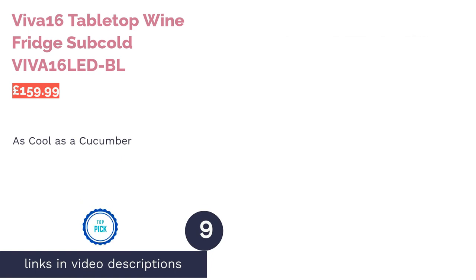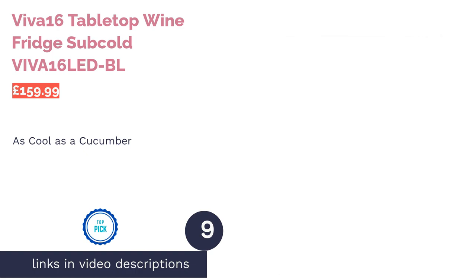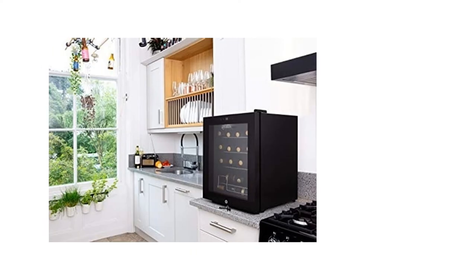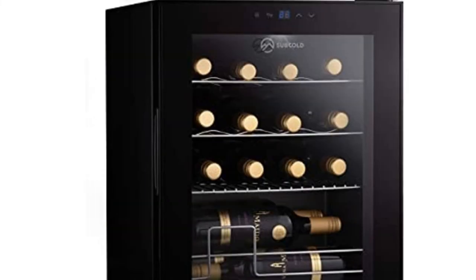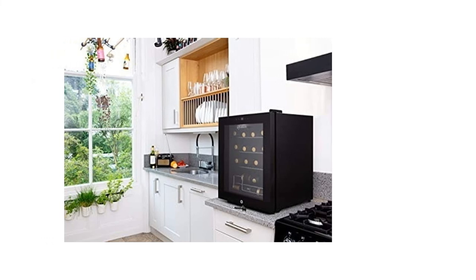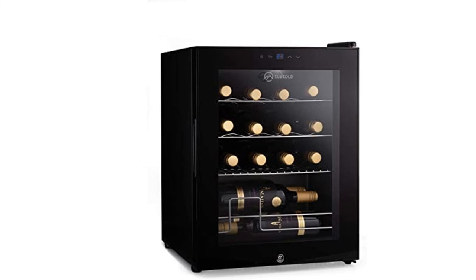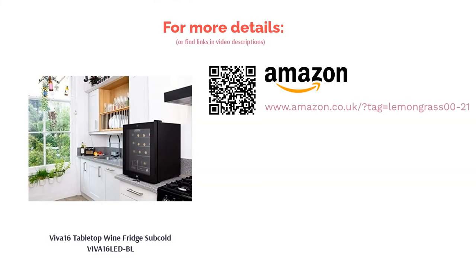The next product is the Viva 16 Tabletop Wine Fridge from Subcold. This premium cooler comes with one of the best temperature ranges of all the products in our ranking, and even offers the lowest temperature at 3 degrees Celsius. We don't know if that is quite useful for wines, but if you're prone to having a bottle of vodka as part of your bar collection, it might just be perfect. It also has a double-glazed sturdy door, three chrome wire shelves, and even comes with a security lock and key, ideal for keeping any young ones out. Plus, it comes with a two-year warranty should you experience any issues.